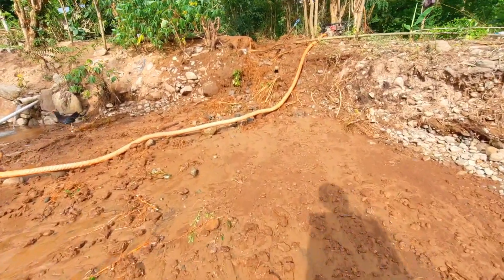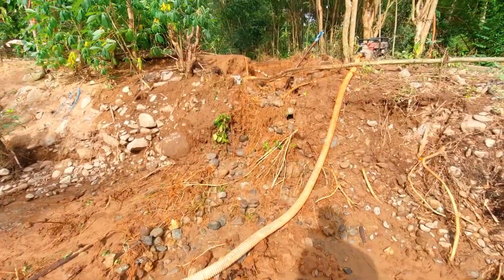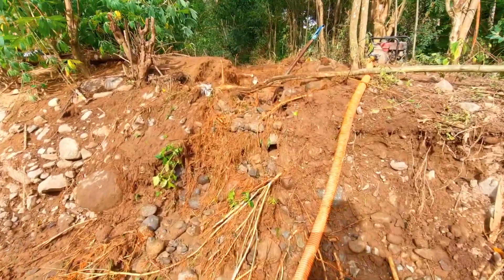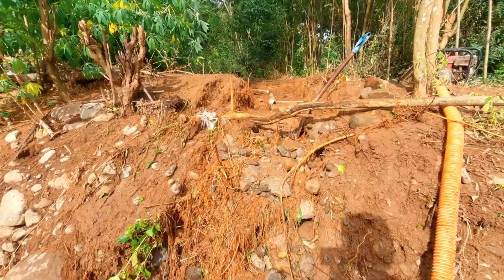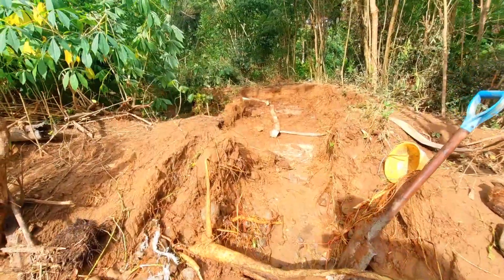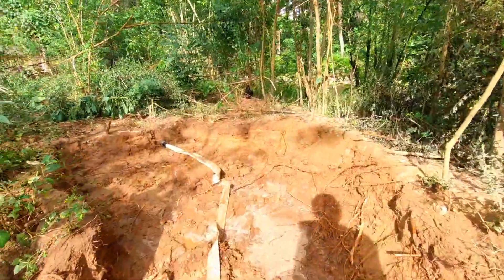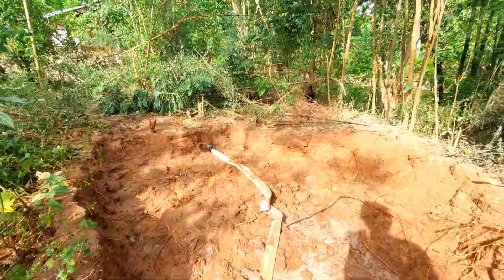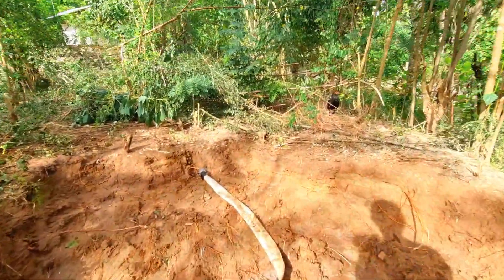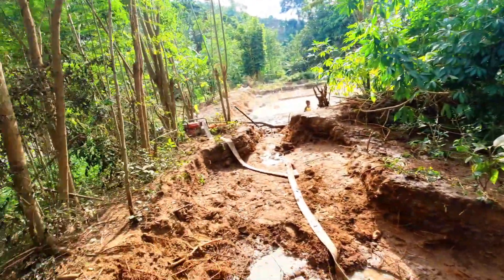Jadi ini proses terakhir menimbun kolam ini dengan tanah agar supaya induknya betah memijah, banyak anak banyak rezeki. Ini adalah tempat penggelontoran tanah. Jadi kami mengambil tanah dari sini untuk menimbun kolam.